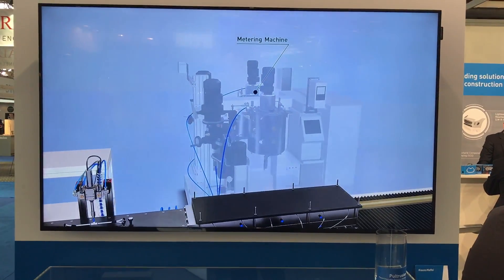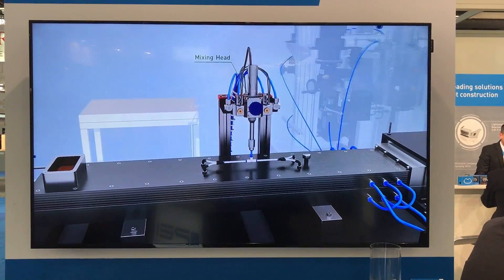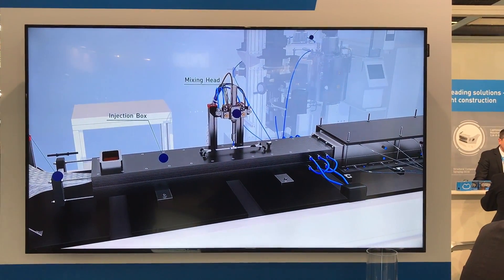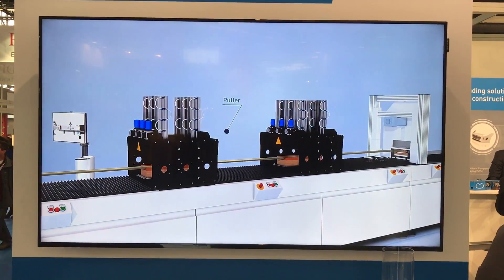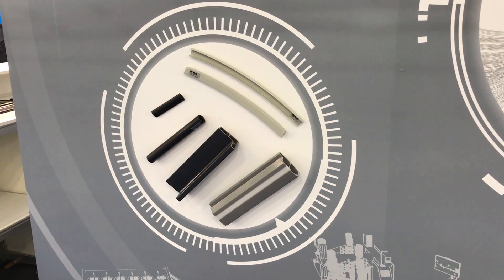The second big news of the day was from CrossMafi. CrossMafi announced a new pultrusion system designed for high-speed manufacturing. The hardware is being designed and developed by CrossMafi, while the chemistry and resins are being developed by three companies in cooperation with CrossMafi: Huntsman, Covestro, and Evonik.